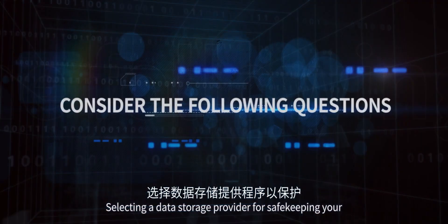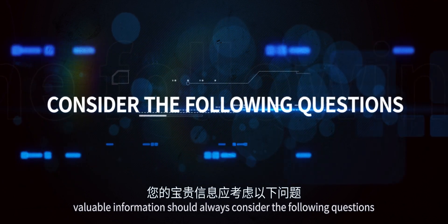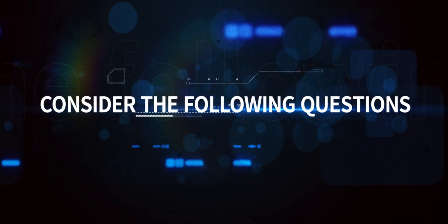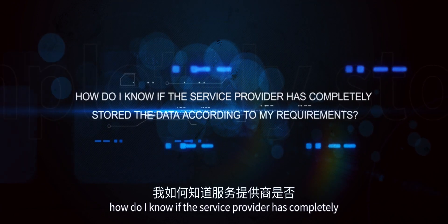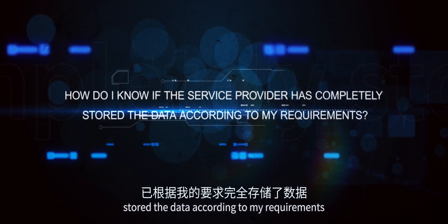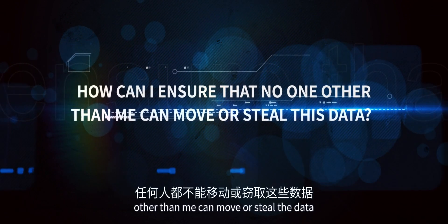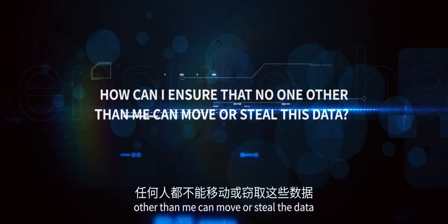Selecting a data storage provider for safekeeping your valuable information should always consider the following questions. First, how do I know if the service provider has completely stored the data according to my requirements? Second, how can I ensure that no one other than me can move or steal this data?